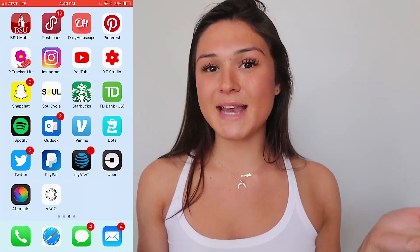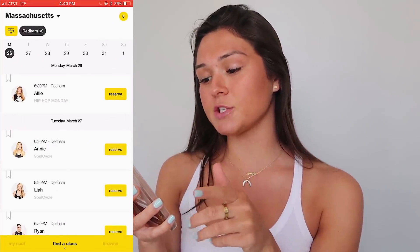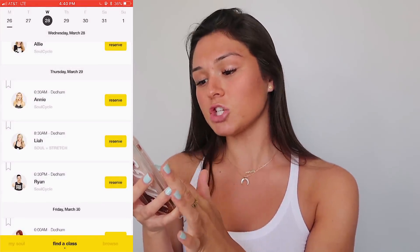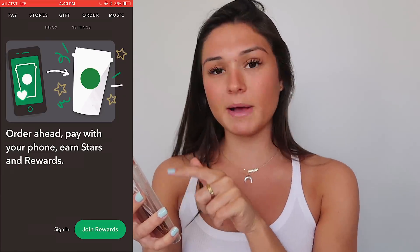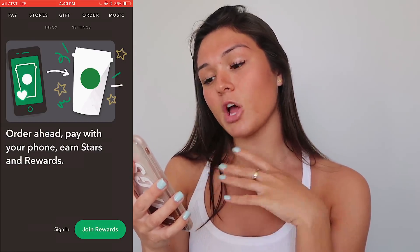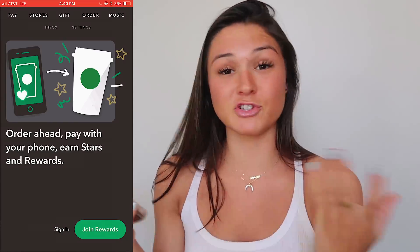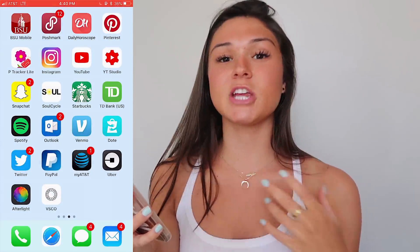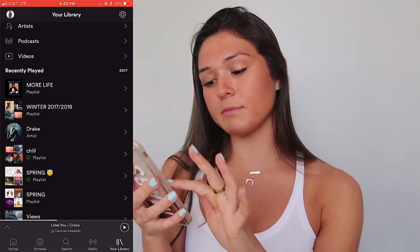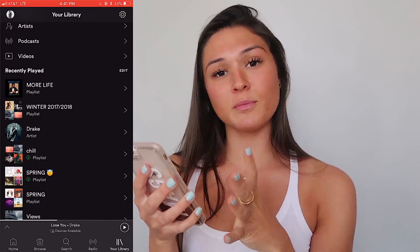Obviously I have YouTube and the YouTube Studio app. Then I have Snapchat — you guys should follow me, it's just at Maggie McDonald. Then I have the SoulCycle app where you can book all of your classes and find a class near me. I usually go to the Dedham studio, so it has all the different instructors, times, and classes I can take. Then I have the Starbucks app — I can basically scan my phone and it'll pay for whatever drink I get. I have my TD Bank app, and Spotify. I love making new playlists on Spotify — my spring playlist, my chill playlist, Drake, More Life, all my favorite artists.